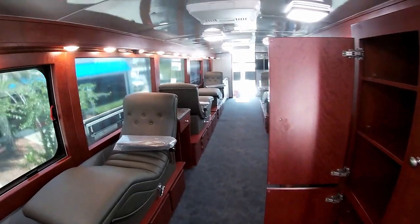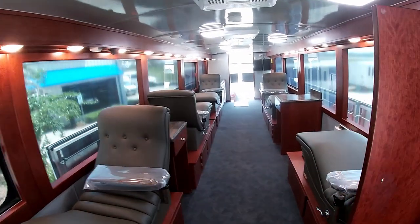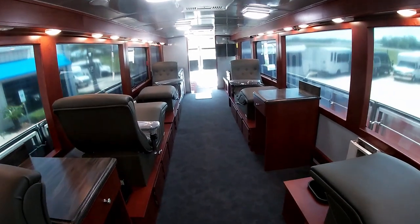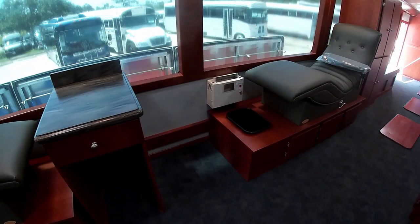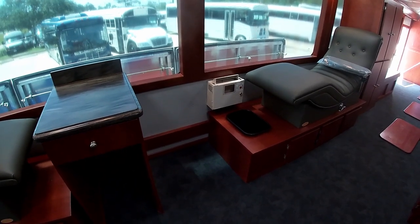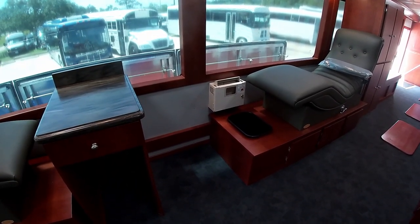There is storage underneath each bench and donor lounge. All seating surfaces and flooring are medical grade antimicrobial materials. There are five custom decor blood donor lounges with USB and 110 volt outlets for each bed.